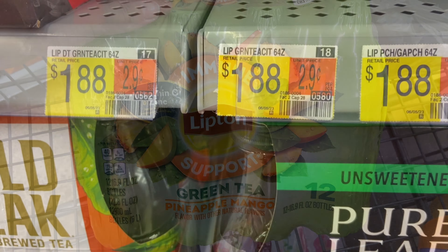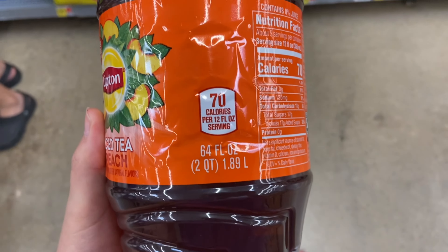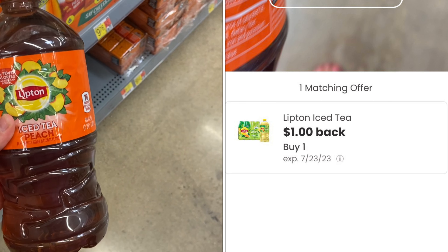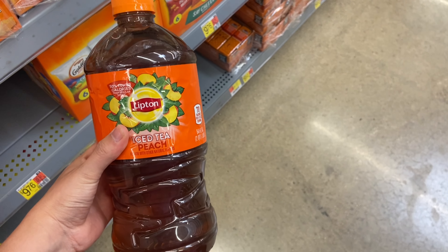Next up I'll be picking up the Lipton 64 ounce, priced at $1.88 — I grabbed the peach one. We'll submit to Ibotta for $0.50 back, Coupons.com for $0.08, and then again 20% back on Fetch, so I'll be getting back $0.37, making my final cost just $1.00.